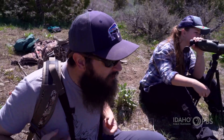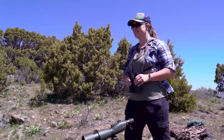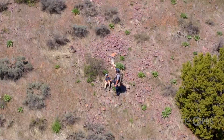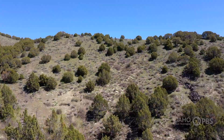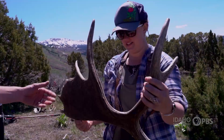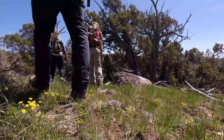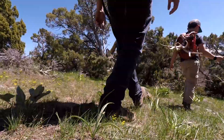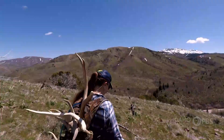Her husband Blake and son Tripp enjoy the adventure of shed hunting as much as Ashley. We'll hike to wherever we need to to pick up that shed. This is beautiful. We love coming out here and just getting lost in the woods. Looking like creatures from another planet, the shed hunters head home with their trophies strapped to their backs.